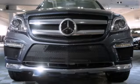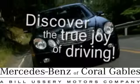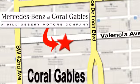Experience moving forward today. At Mercedes-Benz of Coral Gables, our goal is to help you discover the true joy of driving. We're conveniently located just west of I-95 at 300 Almeria Avenue.